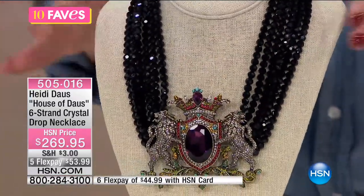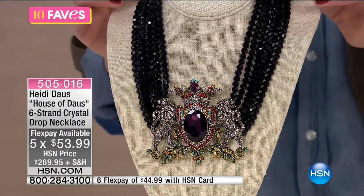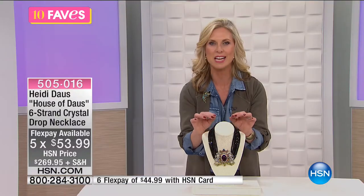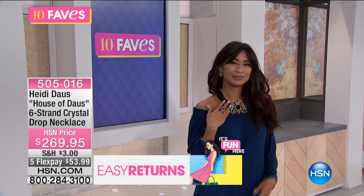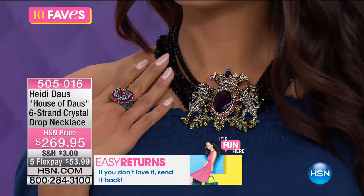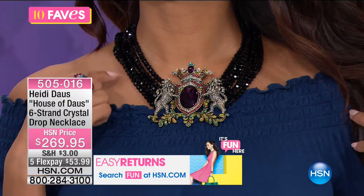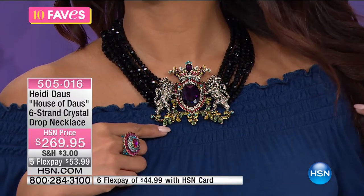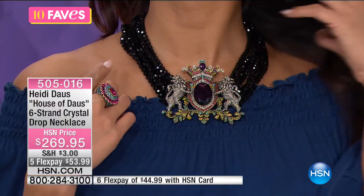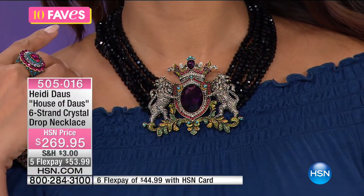We have this priced today at $269.95, and we have five FlexPays, so $53.99. This is a complete, beautiful statement necklace. Whether you like to wear all black and want that pop, or you have a special event, this is that signature piece you want to be known for. Big update from Chris — we have less than 130 of these available.